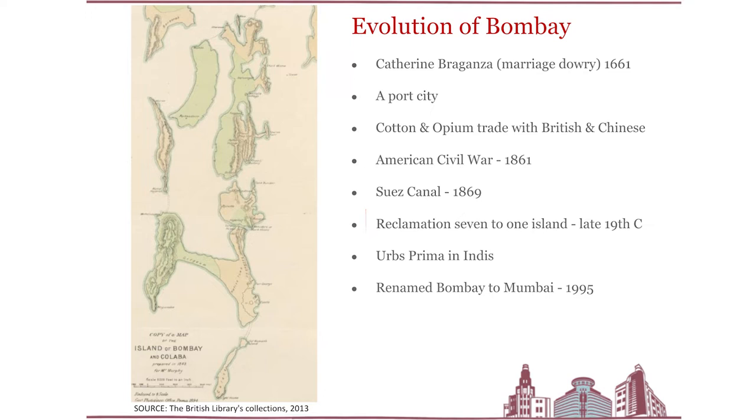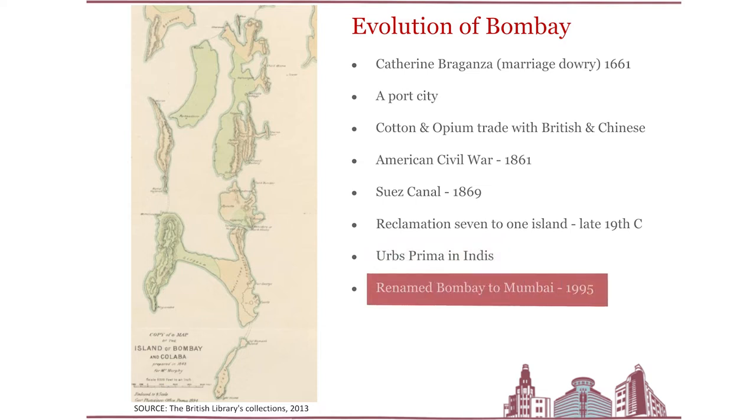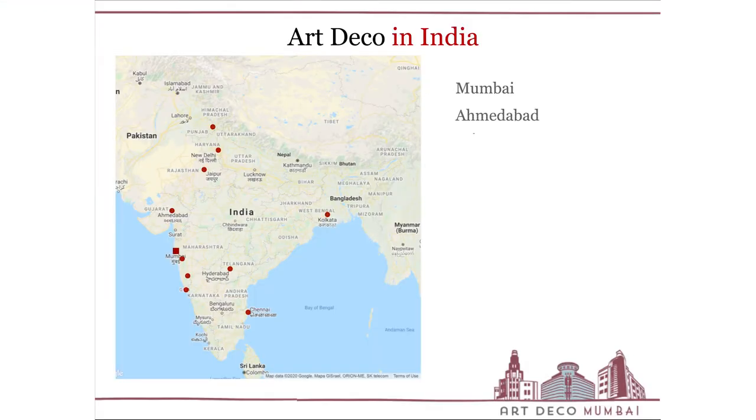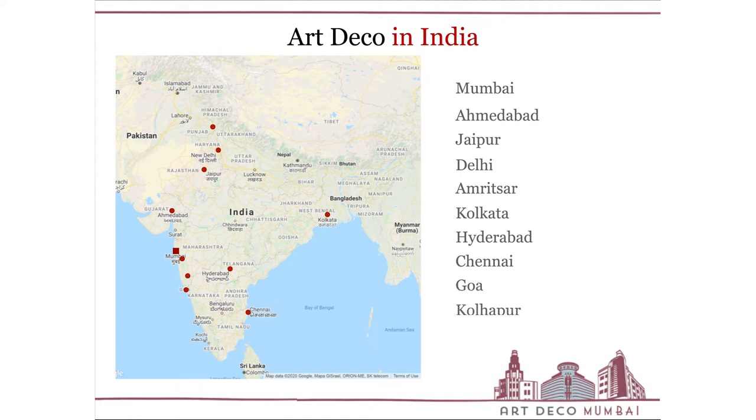Bombay earned the title of 'Urbs Prima in Indis' and was only renamed Mumbai in 1995. Art Deco in India is not synonymous only with Mumbai — it actually dominates the architectural landscape across the entire country. It dots cities from north to south and east to west, across small towns and big, encompassing cinema houses, residential buildings, and even royal palaces, all in the Deco style.